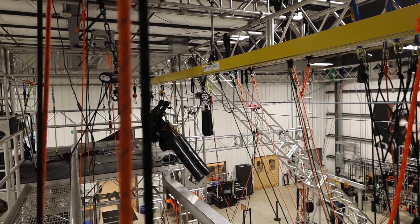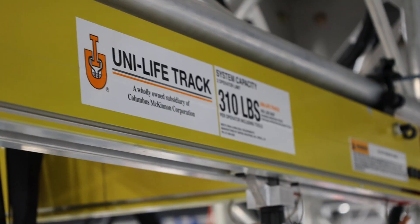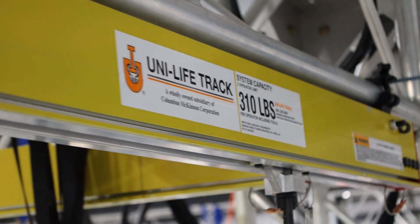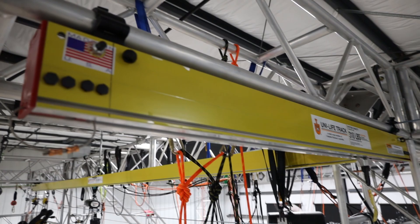When you need to safeguard operators from accidental slips and falls in elevated work areas, Columbus McKinnon's Unilife Track Fall Protection System is a complete solution for both permanent and temporary applications.